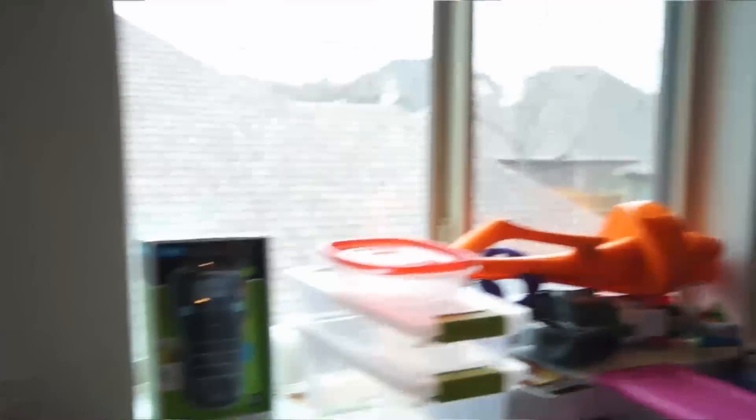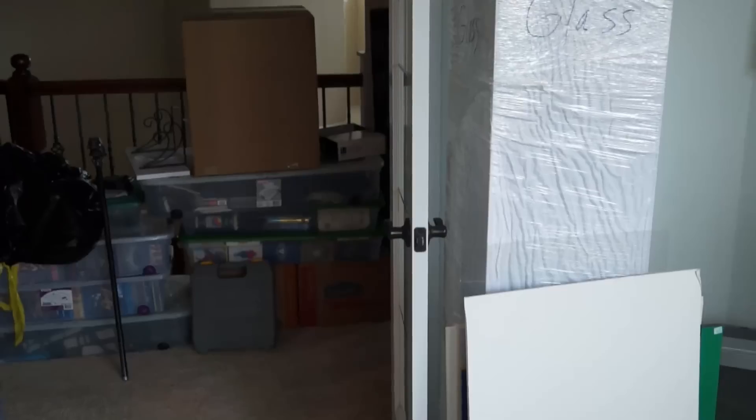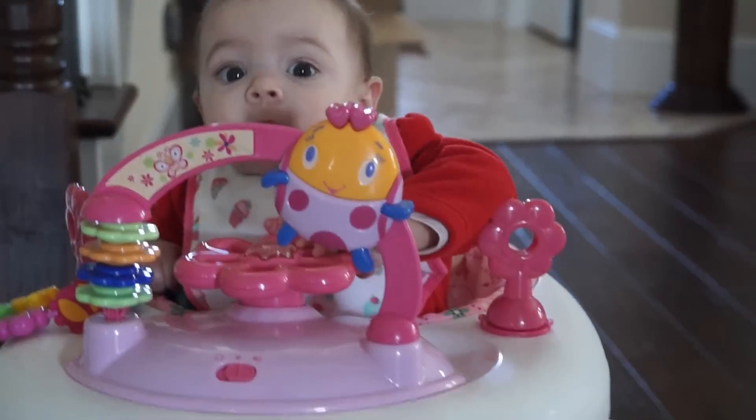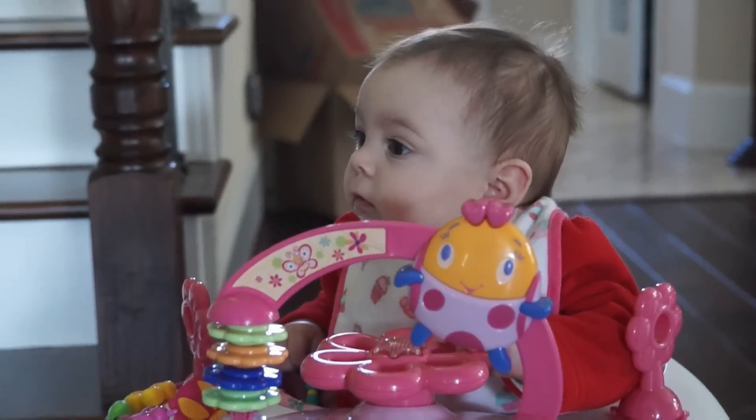One last thing — the hobby room's in a little better shape these days. I can actually get to this stuff. At the very end, we're going to have a clip of Miri walking around in her stroller. You guys have a good day. She has gone mobile and can chase me everywhere.